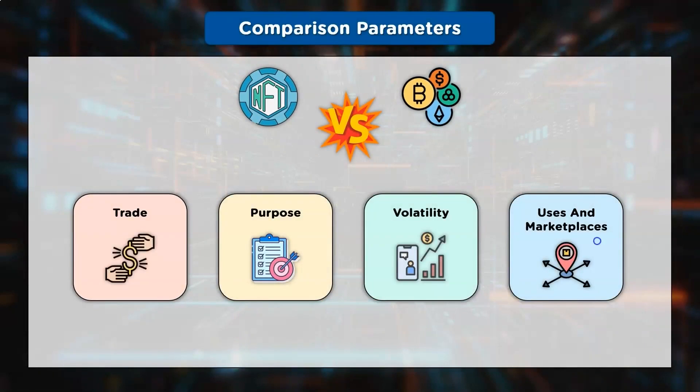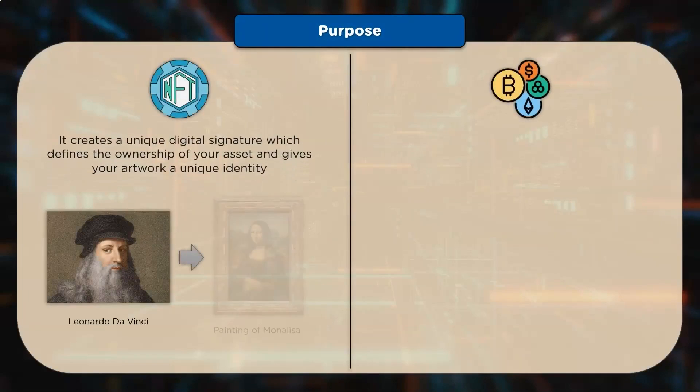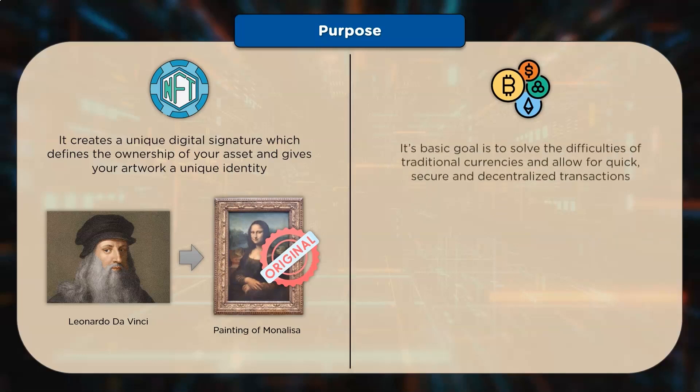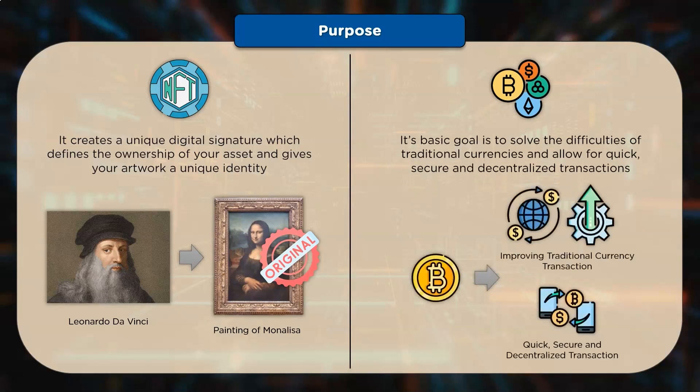Purpose: Each non-fungible token serves as a form of authenticity certificate, indicating that a digital asset is distinct and not interchangeable. Due to the cryptographic principles that characterize the blockchain, an NFT can never be altered, adjusted, or stolen. Cryptocurrency, on the other hand, like traditional currencies such as the US dollar, is a medium of exchange designed to allow for quick, secure, and decentralized transactions, as well as the purchase and payment of goods and services.